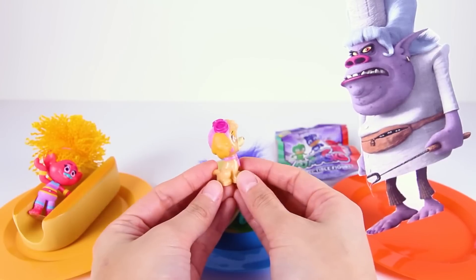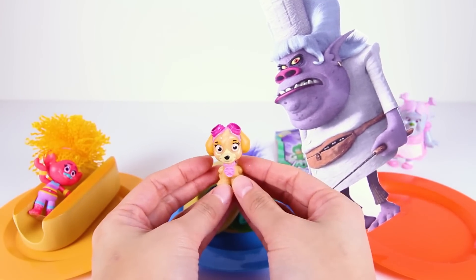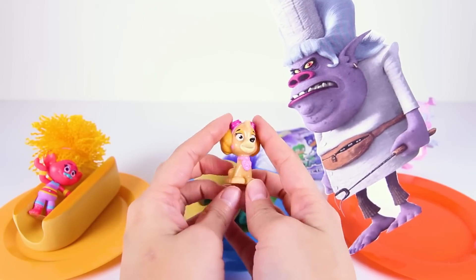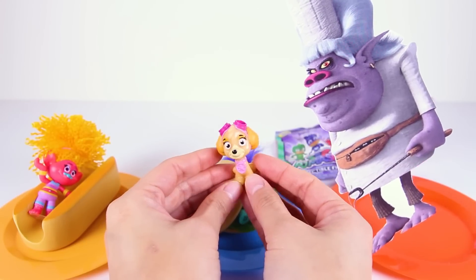Skye has a pink pilot costume with pilot goggles that help her see when she's flying high in the sky! I wish Skye was here — Chef would be in big trouble if she was! This toy would have been so much fun for the trolls to play with after dinner!